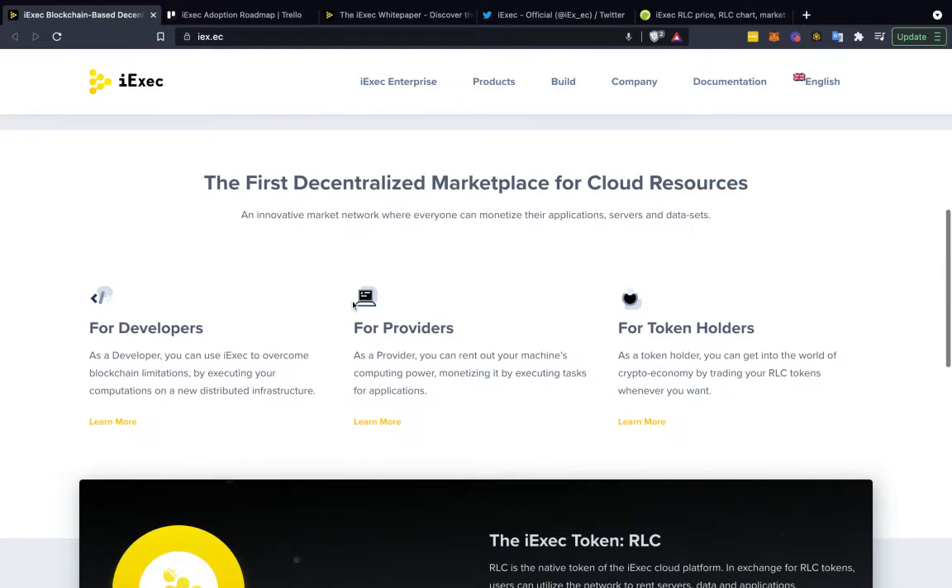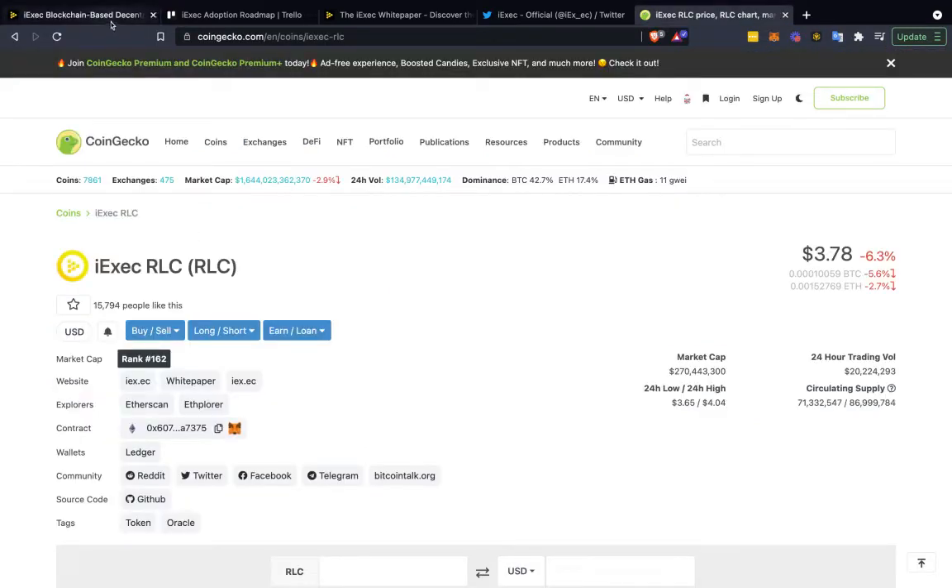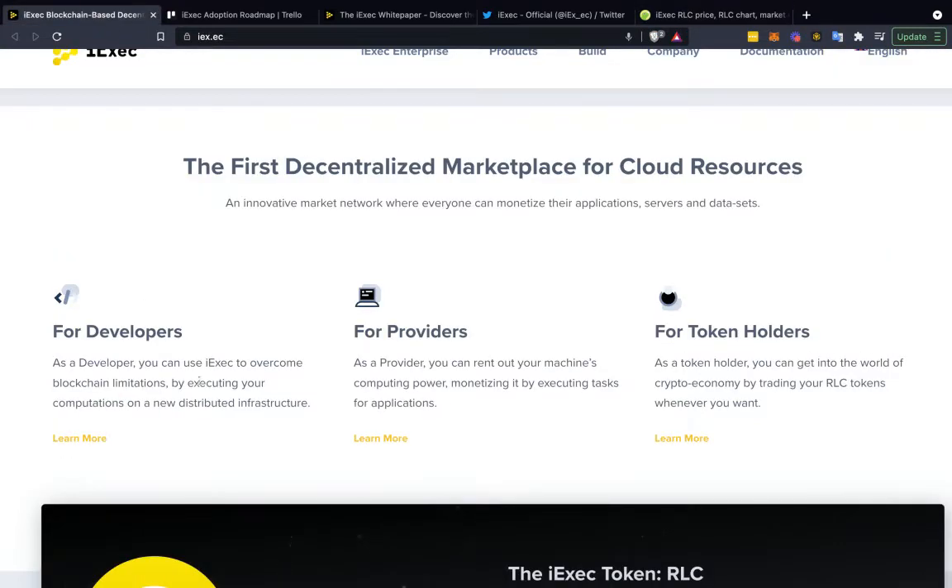Basically, they describe themselves as the first decentralized marketplace for cloud resources — for developers, providers, and token holders. As a developer, you can use iExec. In this whole iExec ecosystem, RLC is the native token, which is what we're looking at here on CoinGecko. You can use iExec to overcome blockchain limitations by executing your computations on a new distributed infrastructure.